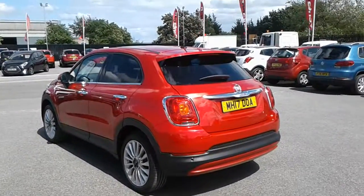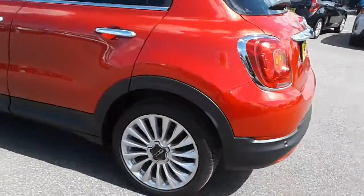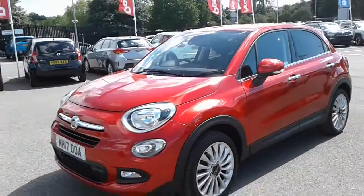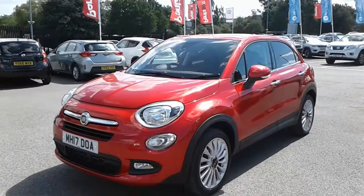Hi, welcome to Pensling Barnsley. Here we have a 2017 Fiat 500X, finished in red. It comes with alloy wheels, features sat-nav navigation, rear parking sensors, along with the rear reversing camera, and it also comes with a manual gearbox.